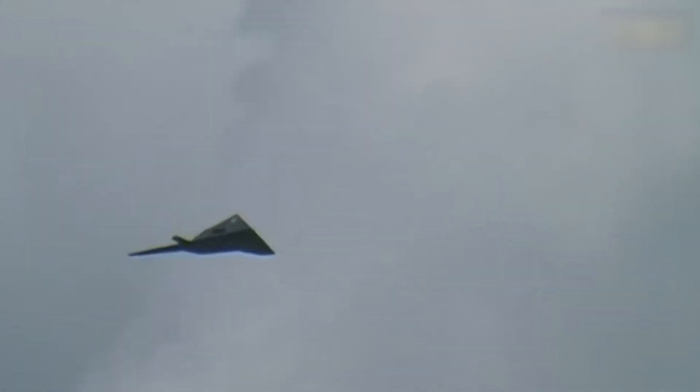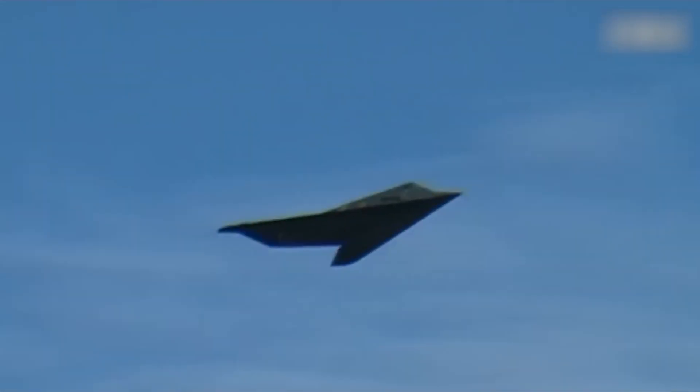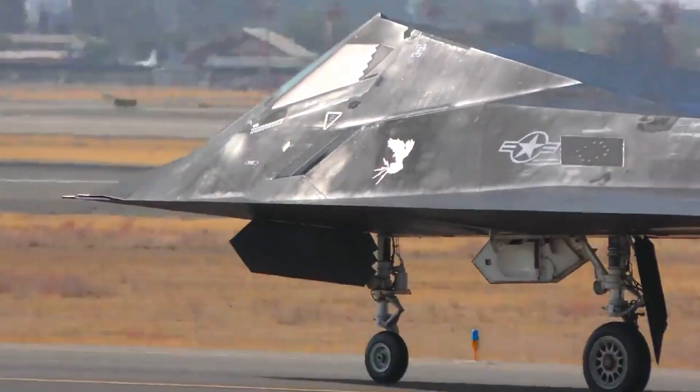It is important to note that the F-117 was designed with radar invisibility in mind, and its primary goal was to penetrate enemy territory without being detected by radar systems.